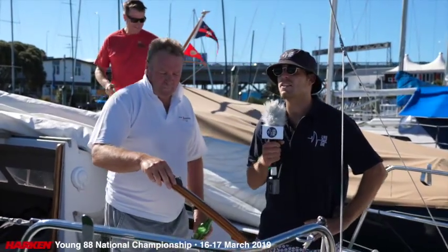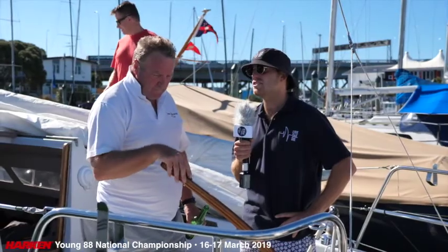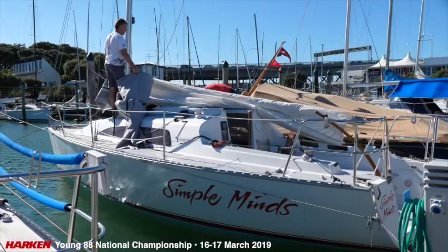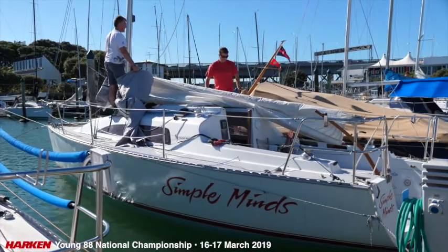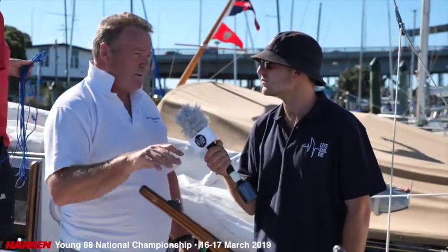We are here on Simple Minds with a fellow Simple Minder. Bruce, tell us, will you be entering the 2019 Harkin Championship National Champs? There's probably a 95% chance we'll be there, but we'll take it each day as it comes, based on the weather forecasts and the competition and whatever else everyone wants to throw at us. We'll just take it as we can.